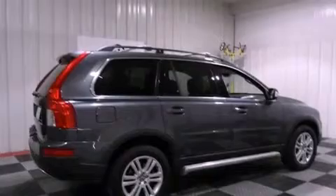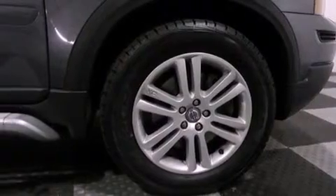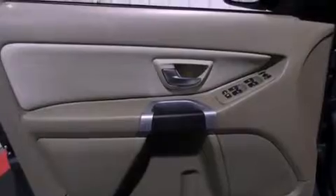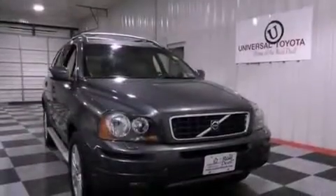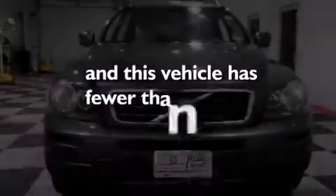The following features are also included: memory settings for the seat's positions so you can recall your favorite alignments with the push of one button, dual power seats, cruise control, leather seats, an independent rear suspension, a passenger side vanity mirror, an engine immobilizer theft deterrent system, an anti-lock braking system, air conditioning, and this vehicle has less than 42,000 miles.